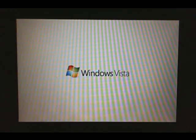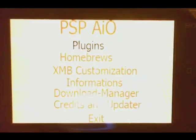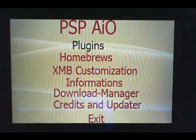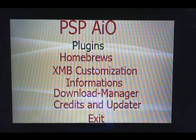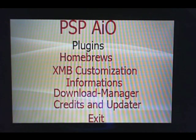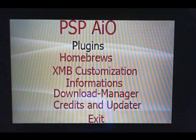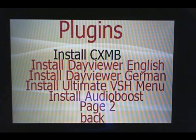As you can see, we got lots of choices on the first menu. There's the plugins, homebrews, XMB customization, and so on. The main thing I was going to show you is the plugins. And as I said, you can use it on the PSP 3000 as well. Lots of plugins to choose from.